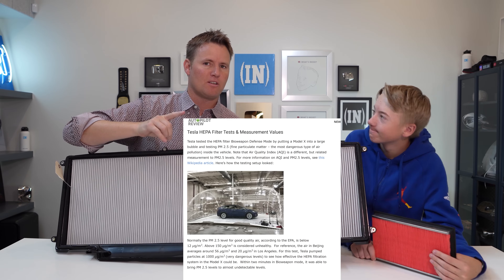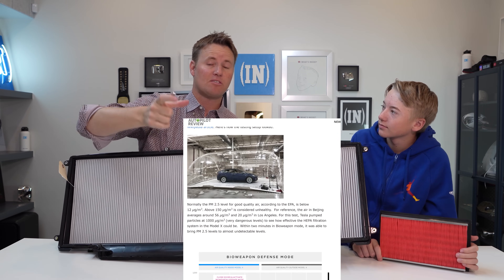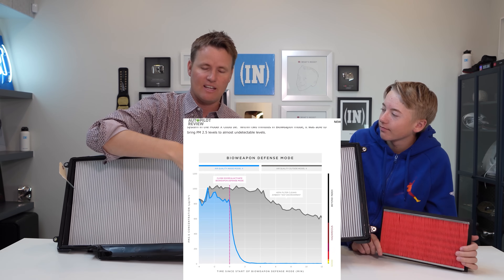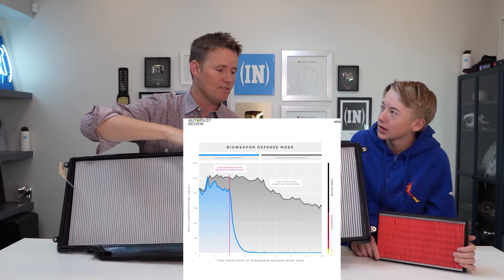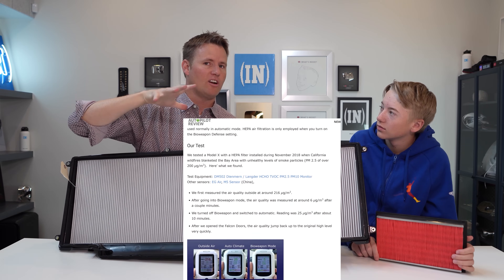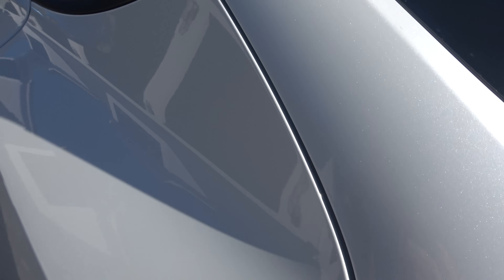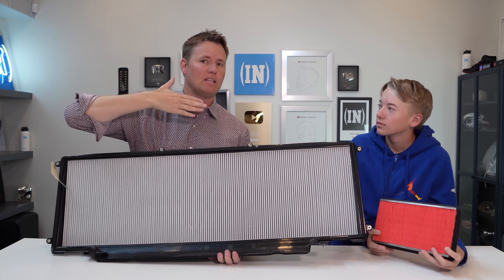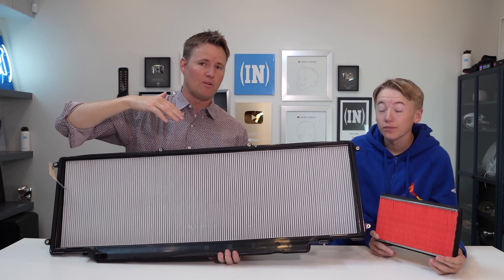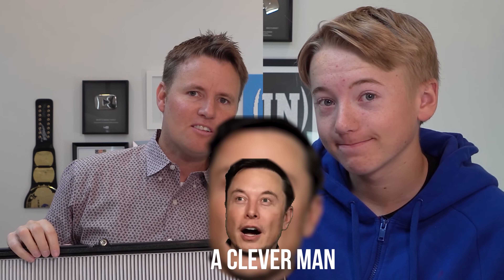Elon did a test a few years ago where they put a giant bubble around the Model X, then tested the air outside and inside the car. Inside the car it definitely got down to clean levels. But what was interesting is that it also made the air inside the bubble cleaner — not a hundred percent clean, but cleaner. There are little cracks inside cars where air can get in and out, so they figured: let's blast in as much air as we can and pressurize the car. If any air is leaking, it's going to leak out of the car — so it actually cleaned the air inside the bubble because of the leaks in the doors. Elon is very smart.